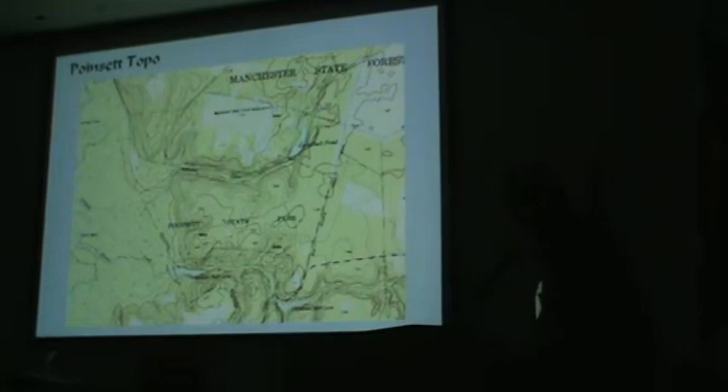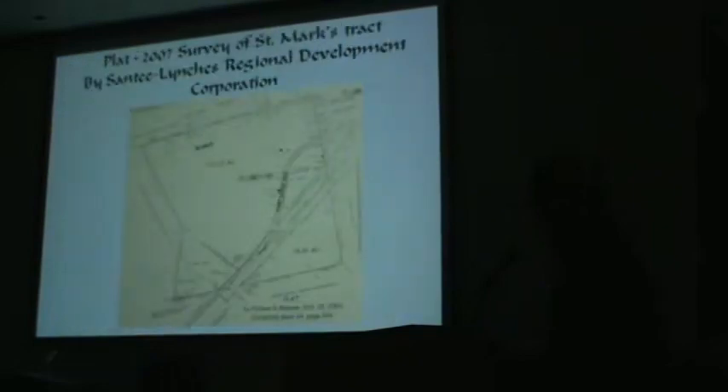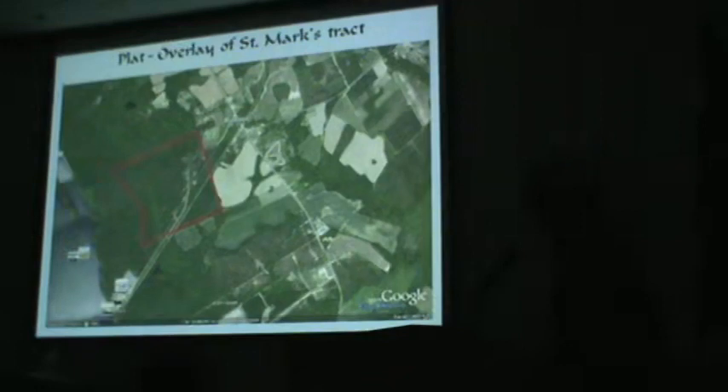If you're interested, we'll skip over some work we've done on the location of the St. Marks Parish Gleebland and move on toward the end of this presentation.